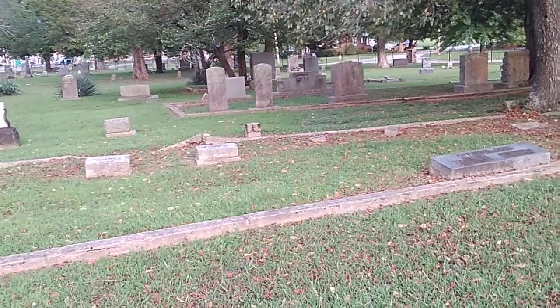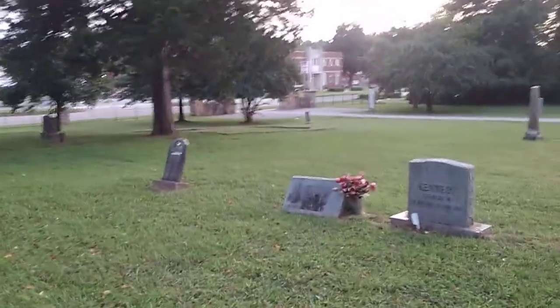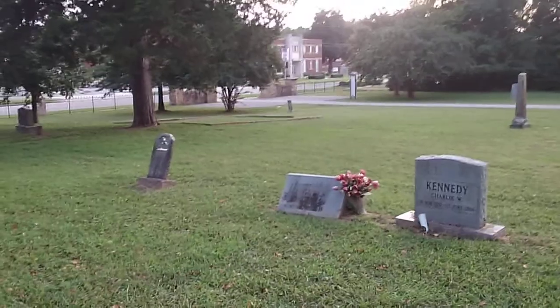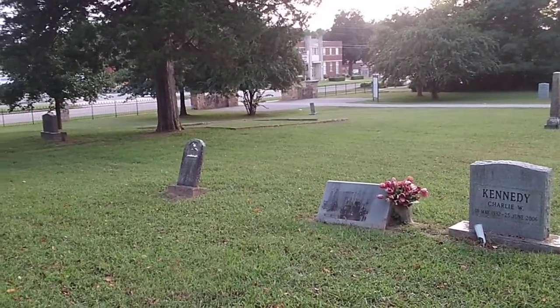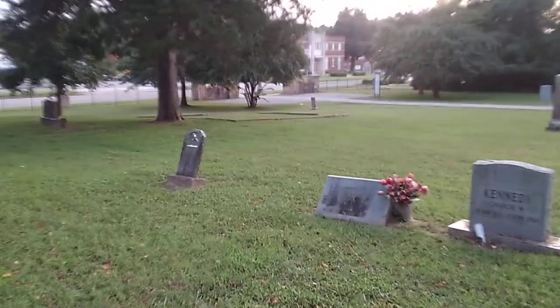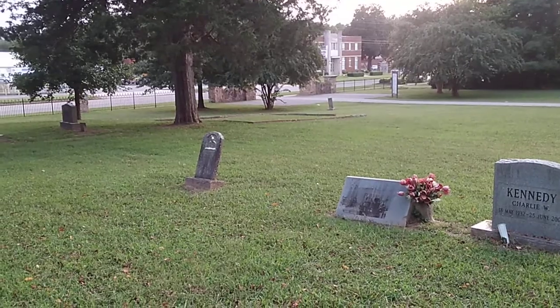Wasn't this the cemetery that had all the unknown markers or whatever? That's actually the one we were heading to before we stopped here. There's a plaque over there — I don't know if it's for an unknown soldier, you know, that kind of mimics the unknown soldier tomb, but all I see is 'unknown' across that plaque over there. So maybe there are unmarked graves here too.